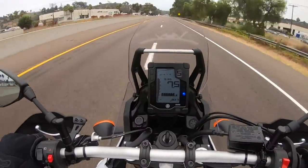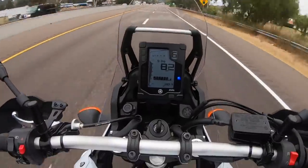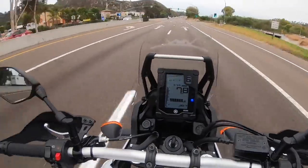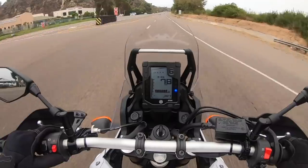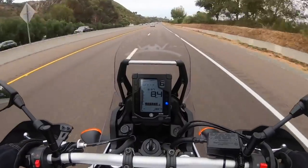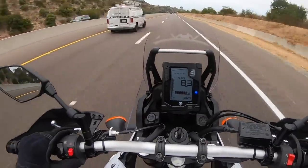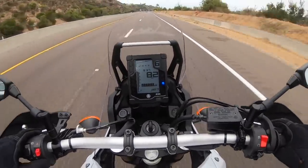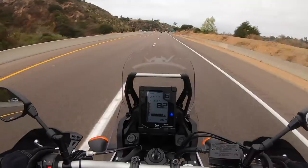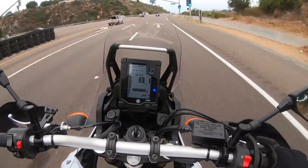Speaking of the Pirelli Scorpion Rally STR tires — these tires kick butt. I haven't ridden a Yamaha that came shod with Pirellis before. These Scorpion Rally STR tires are excellent. I've ridden them for many years and they perform very well on pavement for a semi-knob tire. Off-road they do very well too — we've ridden them in rocks and hard pack and they work excellently. These tires probably have just a smidge more road performance than off-road performance.